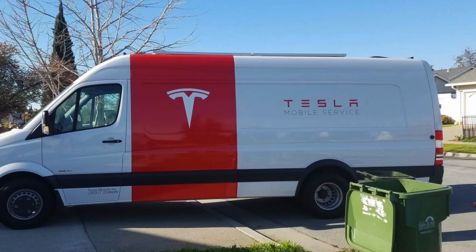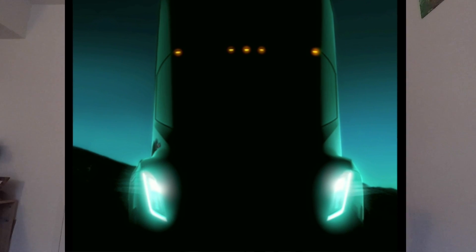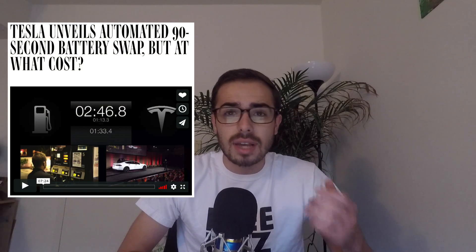The most important part of this battery swapping technology is that it's mobile — it can be carried. My guess is they're either going to put this on their service vans or the upcoming semi truck product and carry this mobile battery swap to you wherever you need it.